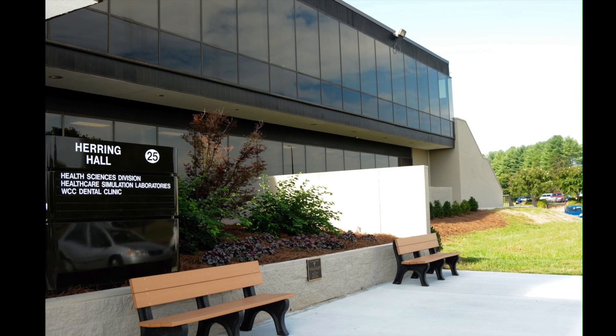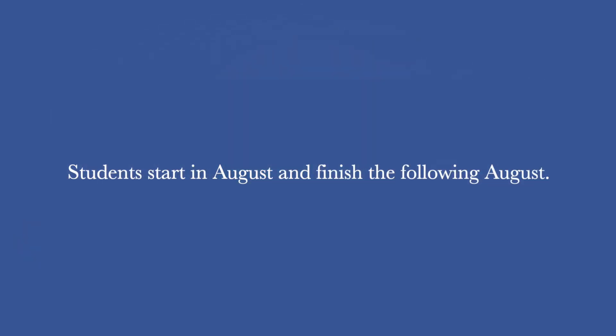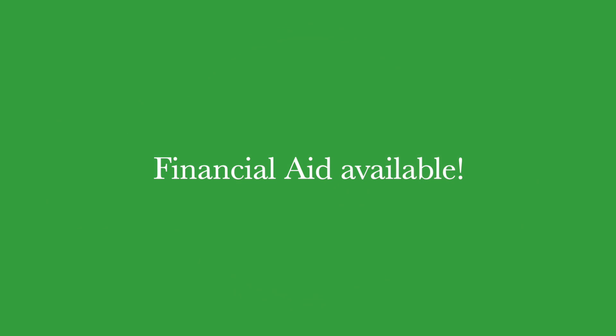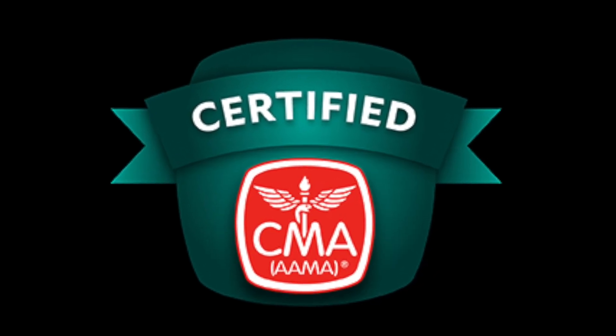At Wilkes Community College, our medical assisting program is one year to a career. Students start in August and finish the program in August of the following year. Scholarships are available as well as financial aid for those students enrolled in the curriculum medical assisting program.